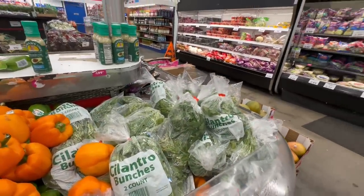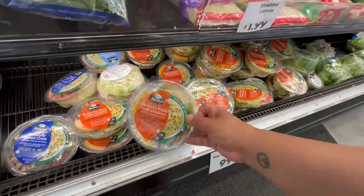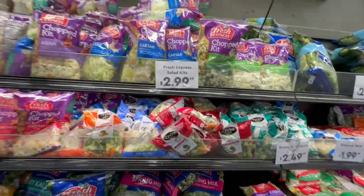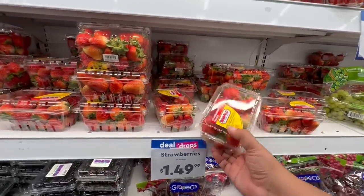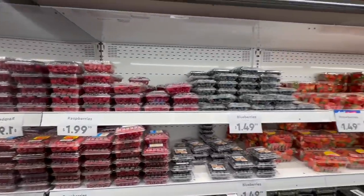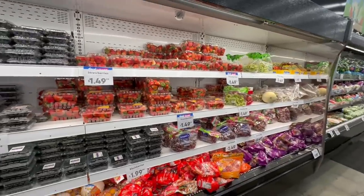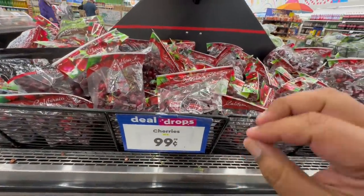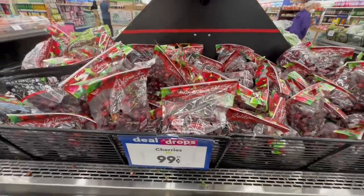Another great item to buy is the pre-made salads — the Caesar-style ones are $2.99 with all ingredients included, great for a quick meal or taking to the office. Deal drop strawberries are $1.49, blackberries and raspberries are $1.99 each. Dragon fruits are back for $3.99! And cherries are part of the deal drops this week at 99 cents a pound — I grabbed some for a picnic earlier this week and they were so delicious!